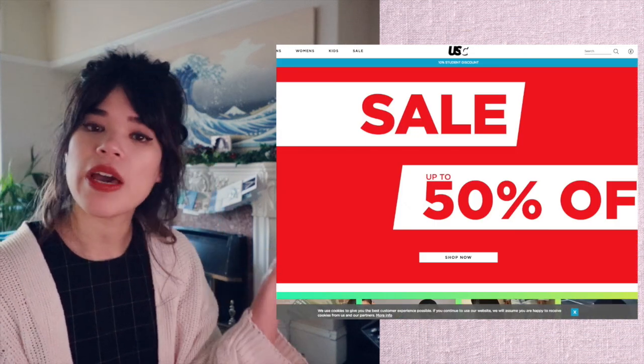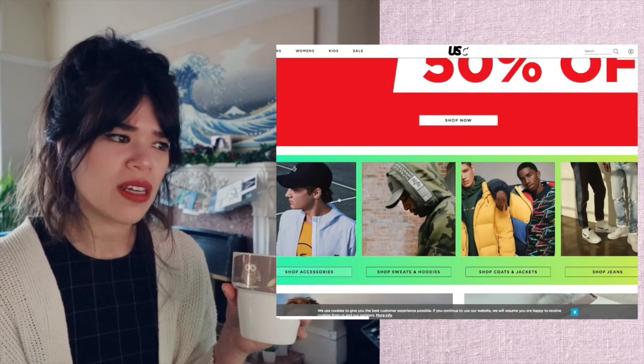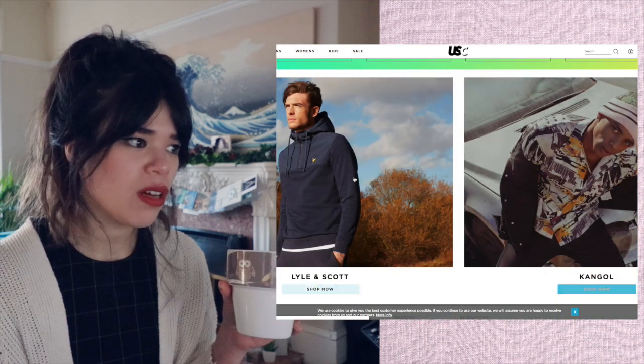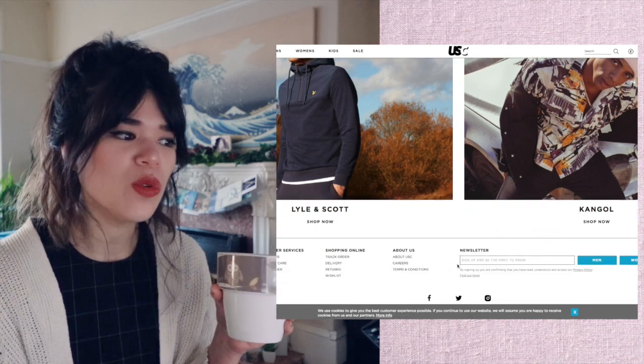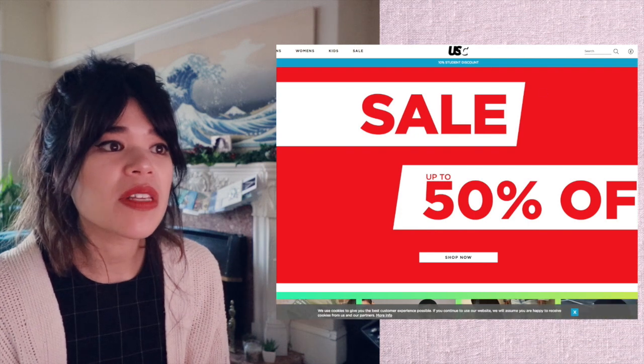USC — last one. I think they might have a sale on — my intuition is telling me. It's quite the colour clash happening here, a bit of an assault. Again, we've got a lot of cool dudes being lone wolves. Nothing I haven't said already.